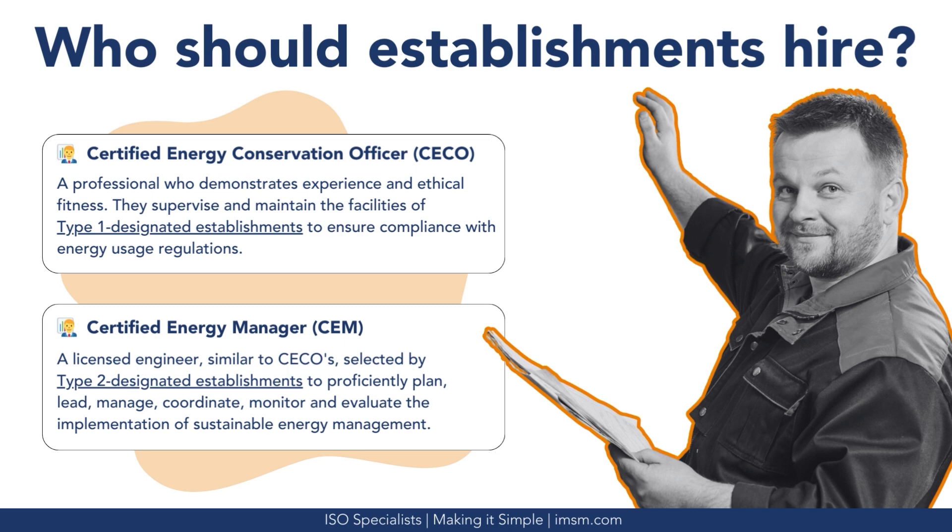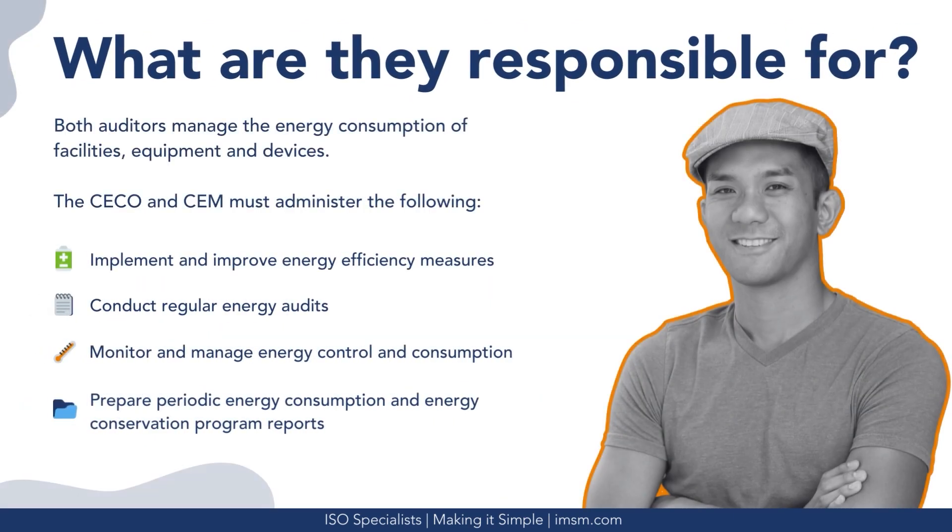The Certified Energy Conservation Officer (CECO) is a professional who demonstrates experience and ethical fitness, supervising and maintaining the facilities of Type-1 designated establishments to ensure compliance with energy usage regulations. The Certified Energy Manager (CEM) is a licensed engineer selected by Type-2 designated establishments to plan, lead, manage, coordinate, monitor, and evaluate the implementation of sustainable energy management. Both auditors manage energy consumption of facilities, equipment, and devices, and must implement and improve energy efficiency measures, conduct regular energy audits, monitor and manage energy control and consumption, and prepare periodic energy consumption and conservation program reports.